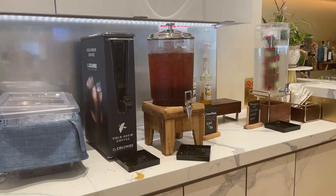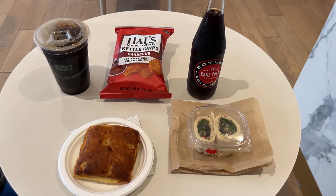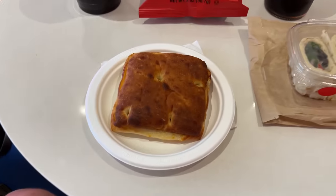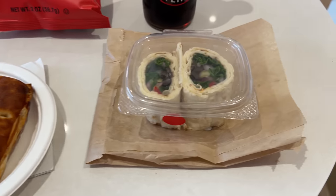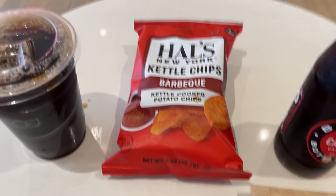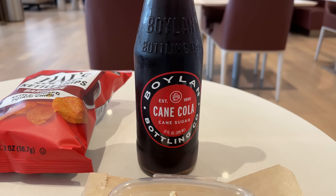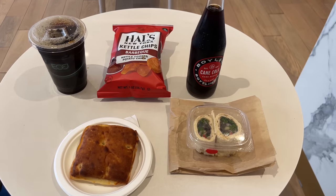I was getting pretty hungry, so I chose a couple items for lunch. I went with a fig and smoked provolone sandwich, a vegetable wrap, and a bag of barbecue chips, with a cold brew iced coffee to drink. I also snagged a bottle of cola for later. The sandwich was a perfect balance between sweet and savory, but the veggie wrap could have used more sauce. My one complaint is that the portion sizes were rather small, but seeing as everything is complimentary, I didn't hesitate to go back for seconds.